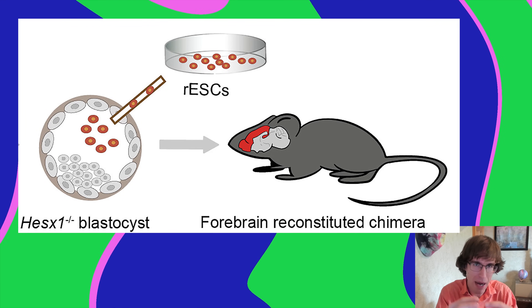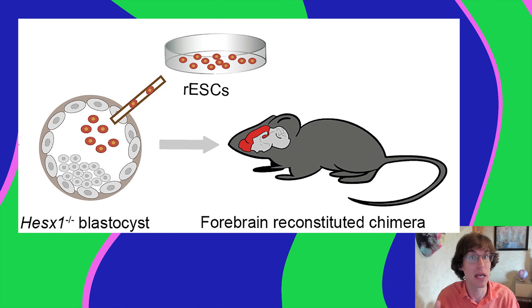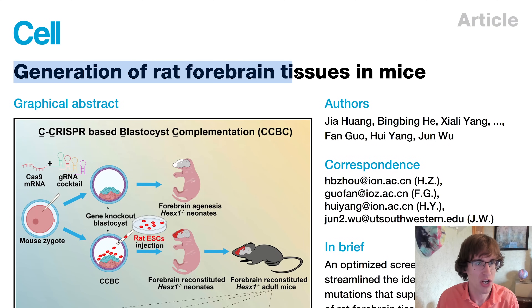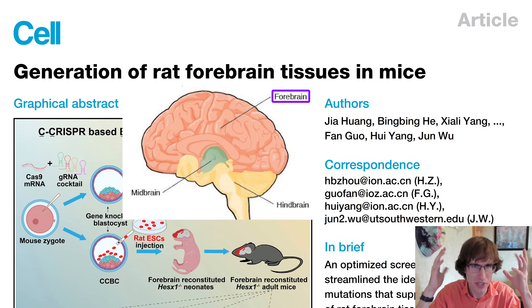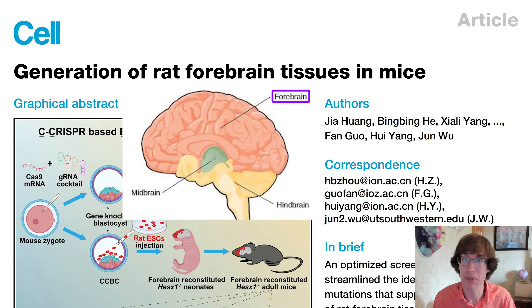From an embryo, they grew a mouse with rat brain growing inside it. Here's the paper: 'Generation of Rat Forebrain Tissues in Mice.' The forebrain is a lot of the brain — it's the cortex, it's the hippocampus — the part of the brain on top, and they got it to be almost completely made of rat tissue.